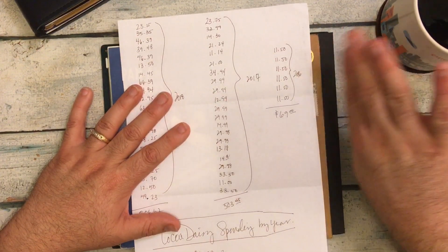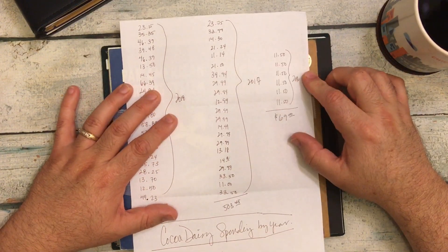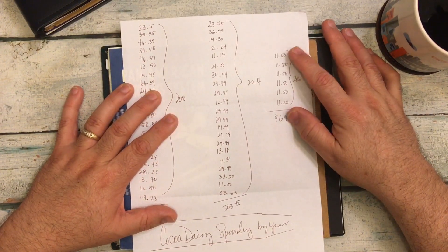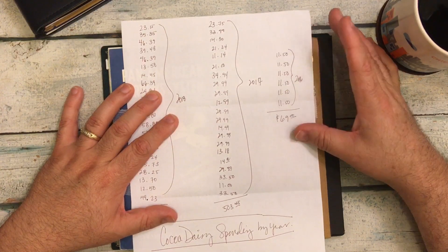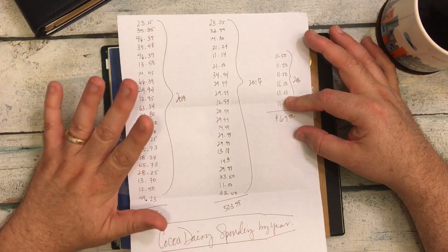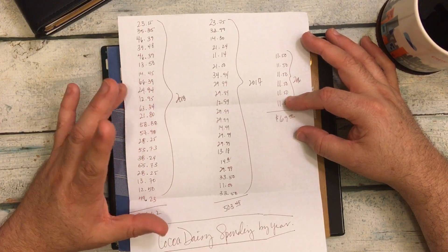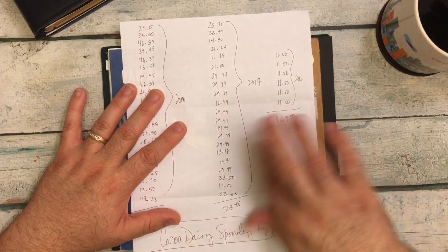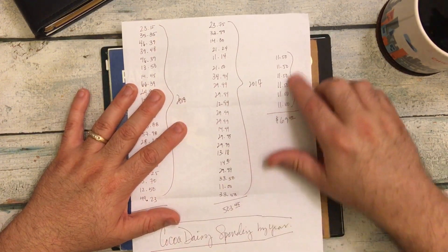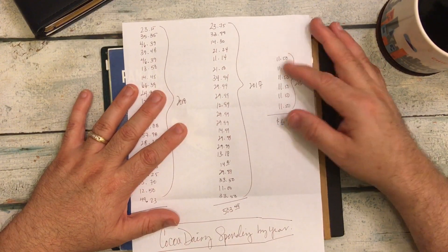I don't have records from before 2016 because the webpage changed. In 2016, all I bought was a six-month subscription — just the standard Midori size insert. So I spent $69 — not too bad for six inserts. I actually used them over the period of a whole entire year.